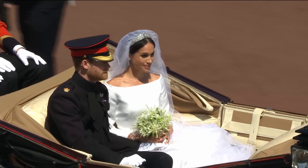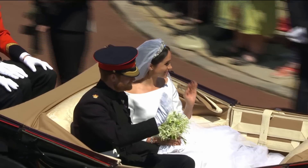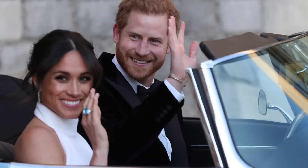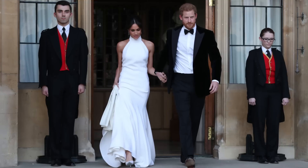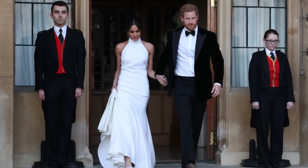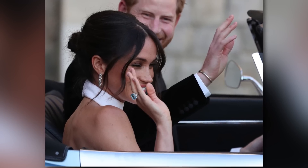Meghan's overall wedding look for the ceremony looked pretty simple, but there was definitely a lot more that went into it. After the ceremony, Meghan opted for a more sexy look for the royal reception. Keeping in theme with her simple and minimalistic aesthetic, Meghan wore a sleeveless white silk gown with a high collar that featured an open back by Stella McCartney.